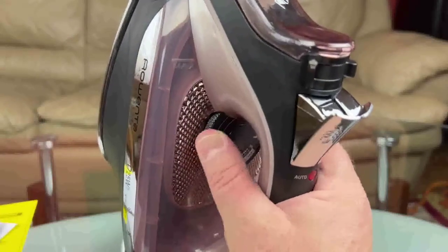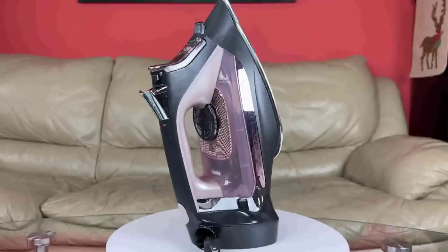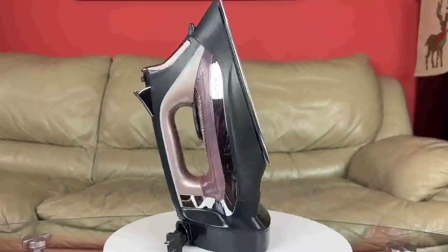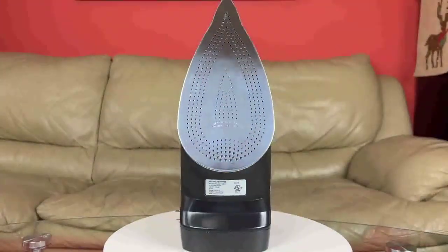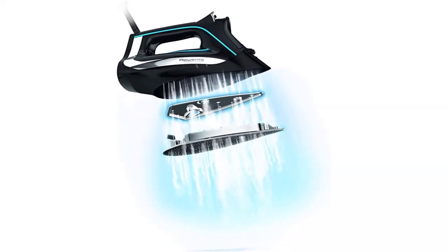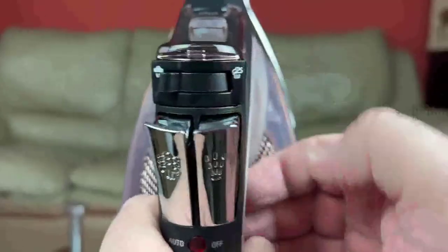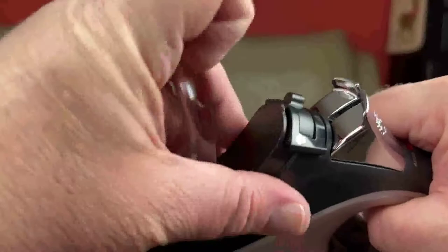Our experts aren't the only ones who adore this steam iron from Rowenta. Over 600 customers have left reviews on Amazon, with one commenting: "I am very amazed with the amount of steam generated by this iron." The cherry on top is a stainless steel soleplate and anti-calc system that will keep your steam iron operating and looking brand new for years to come.